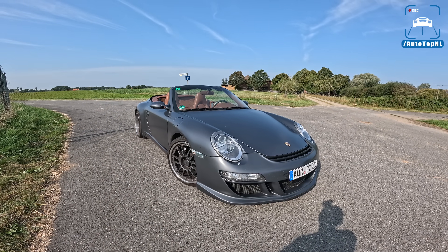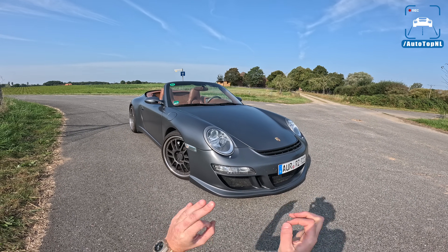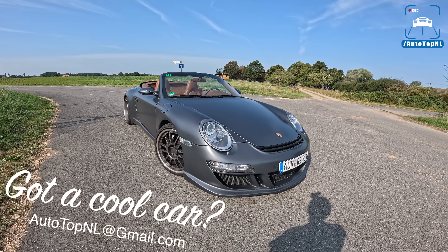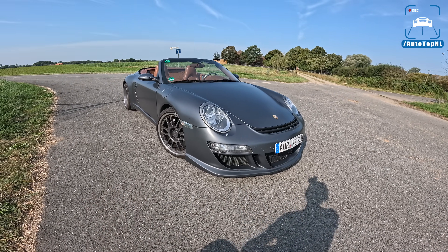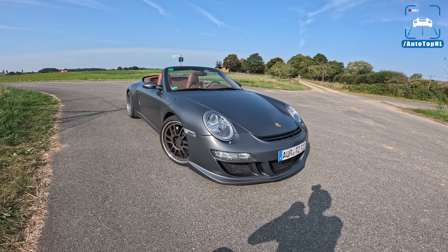What's up ladies and gentlemen and welcome to this POV review by AutotopNL. My name is Max and today we are having a look at this gorgeous Porsche 911 997 Carrera 4S convertible. It is not just any 997 — as you can probably see, this is a roof-converted 997. This thing looks so freaking cool.